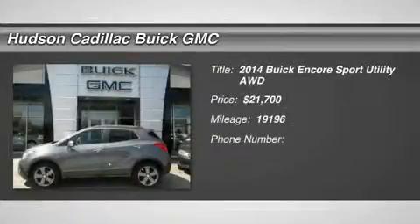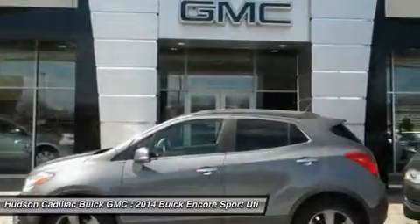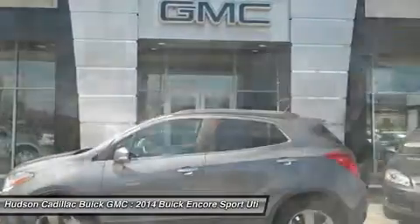The 2014 Encore. The Encore captures Buick's traditional strengths while demonstrating luxury and style in a petite size.